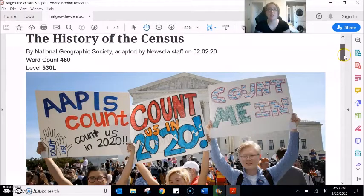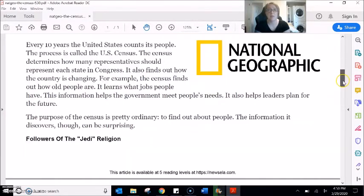The History of the Census. Every ten years the United States counts its people. The process is called the U.S. Census. The census determines how many representatives should represent each state in Congress. It also finds out how the country is changing. For example, the census finds out how old people are and what jobs people have. This information helps the government meet people's needs and helps leaders plan for the future.